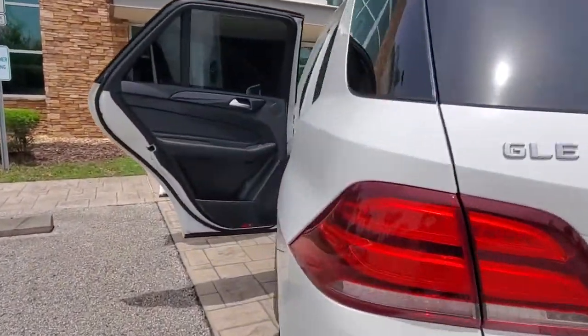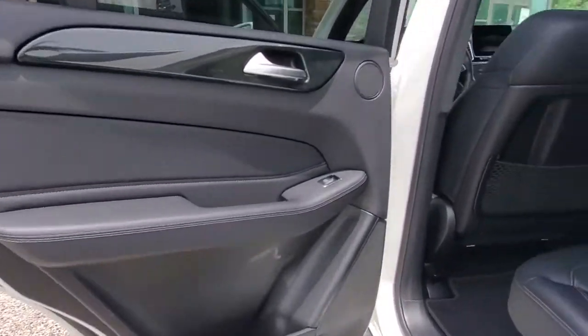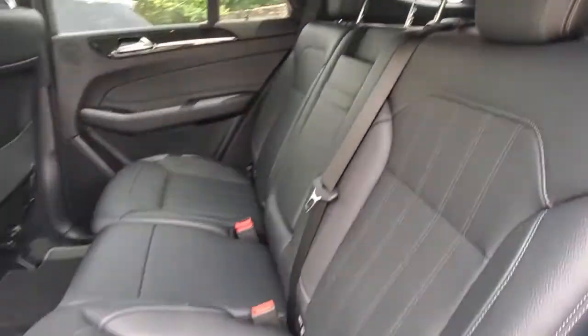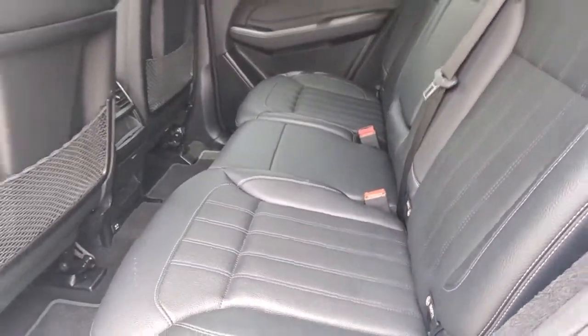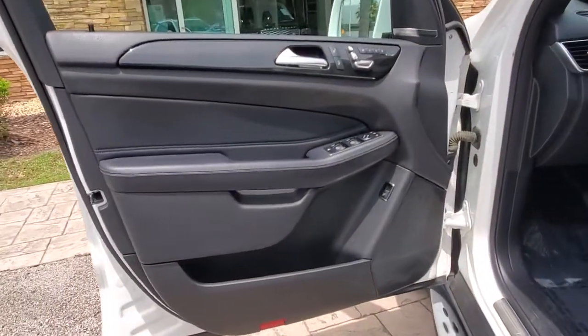These are just some of the great options this vehicle comes with: keyless entry, sun/moonroof, backup camera, power passenger seat, heated mirrors, power liftgate, keyless start, aluminum wheels, multi-zone AC, and heated front seats.